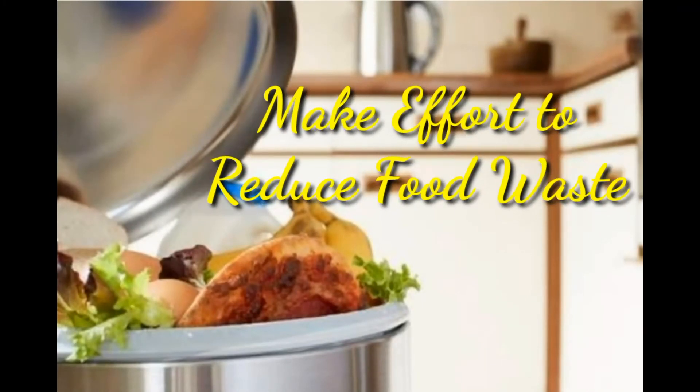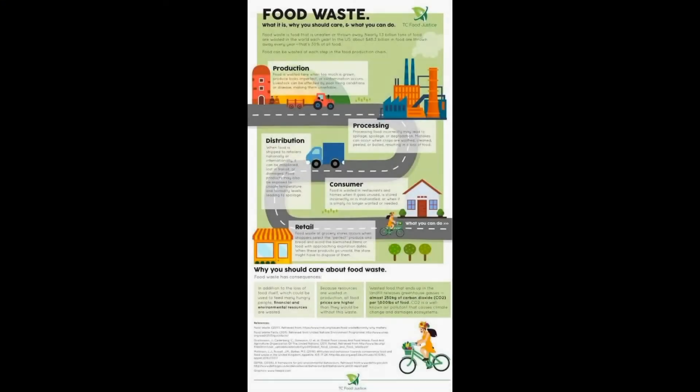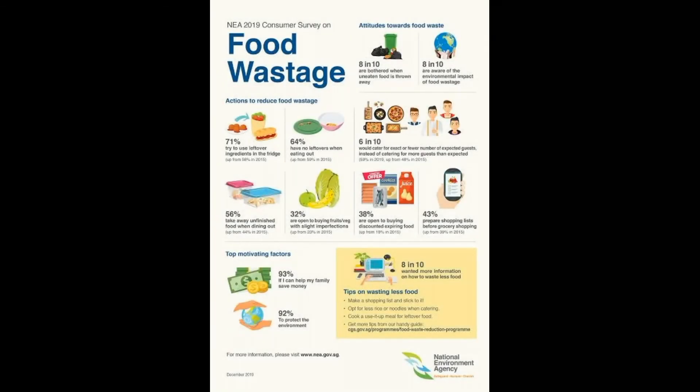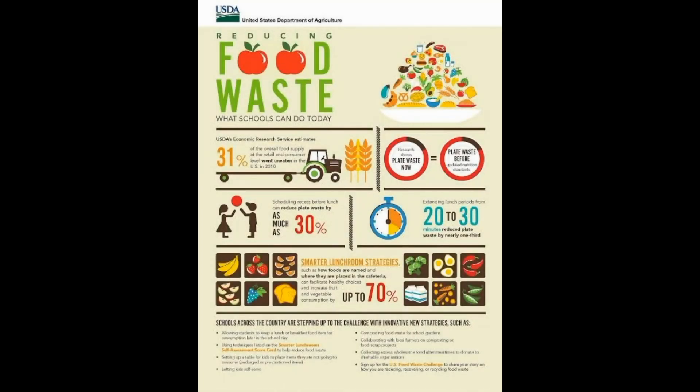18. Make an Effort to Reduce Food Waste. Check out what foods you have on hand before stocking up at the grocery store. Plan meals based on leftovers and only buy what you will use or freeze within a couple of days. Managing these food resources at home can help save nutrients and money.